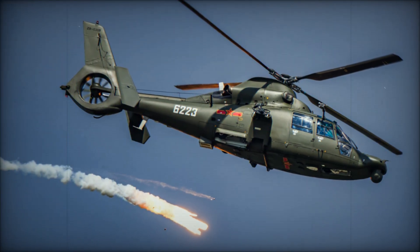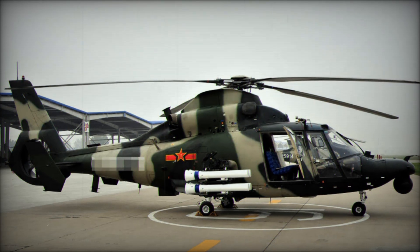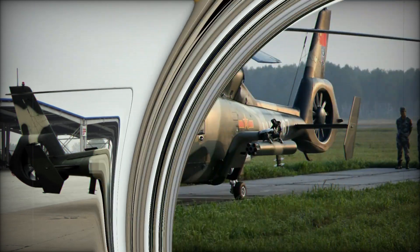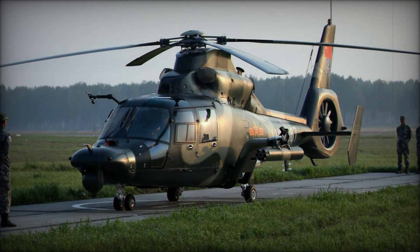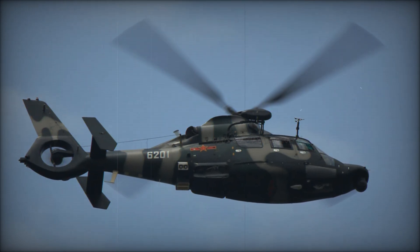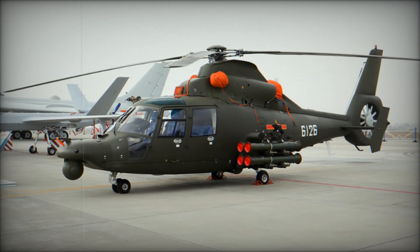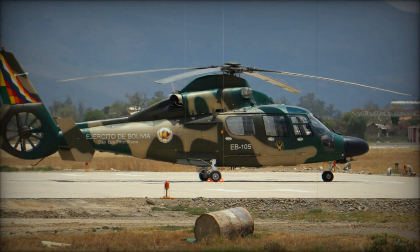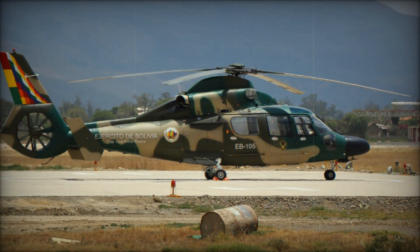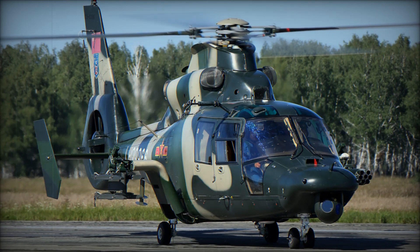The Z-9's success didn't come without its challenges. The development of the Z-9B was a critical moment in its history. While the helicopter was being produced, the Chinese were learning more about the technology and refining it. They made improvements to the tail rotor design, engine power, and overall performance, allowing the Z-9 to become more efficient, more capable, and more reliable in the field. The Z-9 family has also grown over time, with new variants continuously improving its capabilities. The Z-9WA, for example, is equipped with night vision technology, making it ideal for operations in low-light conditions. Meanwhile, the WZ-19, a stealthy attack helicopter, has been developed as part of a larger effort to modernize China's military aviation.